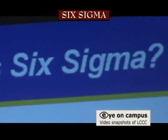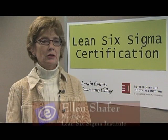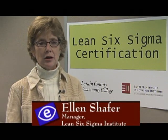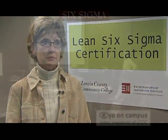Six Sigma is actually a problem-solving methodology using mathematics and data to help look at complex problems and make decisions for process improvement.